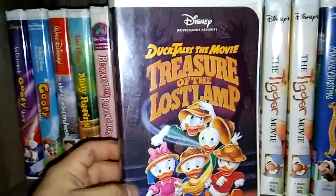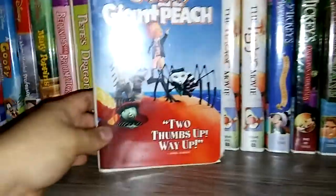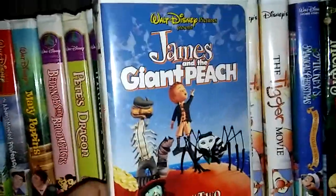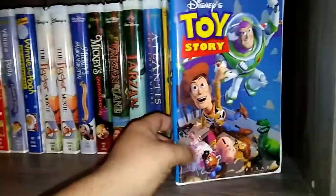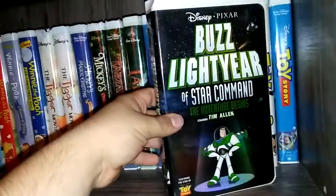Now onto the third shelf. We have Emperor's New Groove. DuckTales the Movie: Treasure of the Lost Lamp. Dinosaur. James and the Giant Peach. How the Toys Saved Christmas. And then over here we got Toy Story. Toy Story 2. Buzz Lightyear of Star Command: The Adventure Begins.